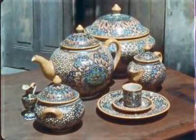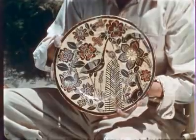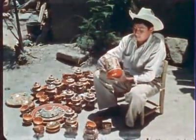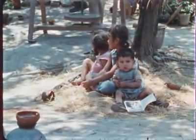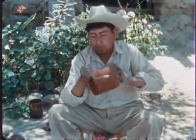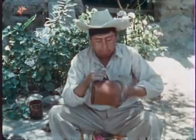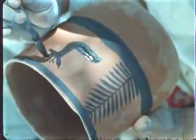Talavera ware — expensive, difficult to make, and very Spanish — is not at all like the pottery produced in the little village of Tonala. This pottery has become perhaps the most typically Mexican. Many of the people who live in Tonala are potters and the children grow up in an atmosphere where pottery making is as natural as eating.